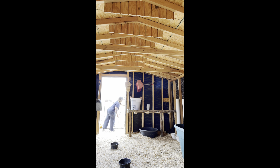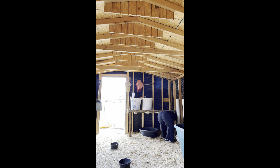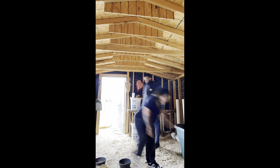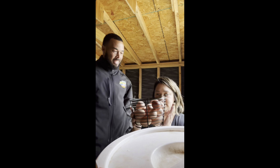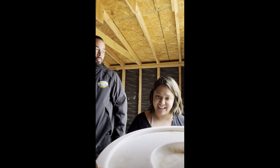This barn was already on our property when we bought our house, but we converted it into our coop and animal barn. Matt has built everything with scrap wood that we've found on the side of the road. How many eggs do you think there are in here? I say 18, I say 24, I'm gonna say 21.